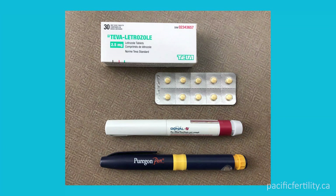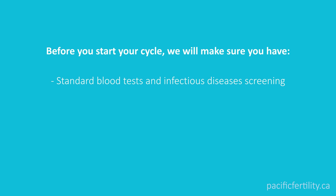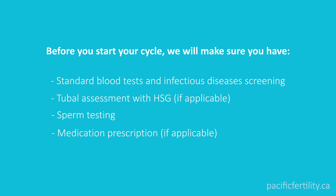Your PCRM fertility doctor will create a personalized treatment plan. This may include tablets such as letrozole or injections. Before you start your cycle, we will make sure you have standard blood tests and infectious diseases screening, tubal assessment with HSG, sperm testing, medication prescription, and consent forms.